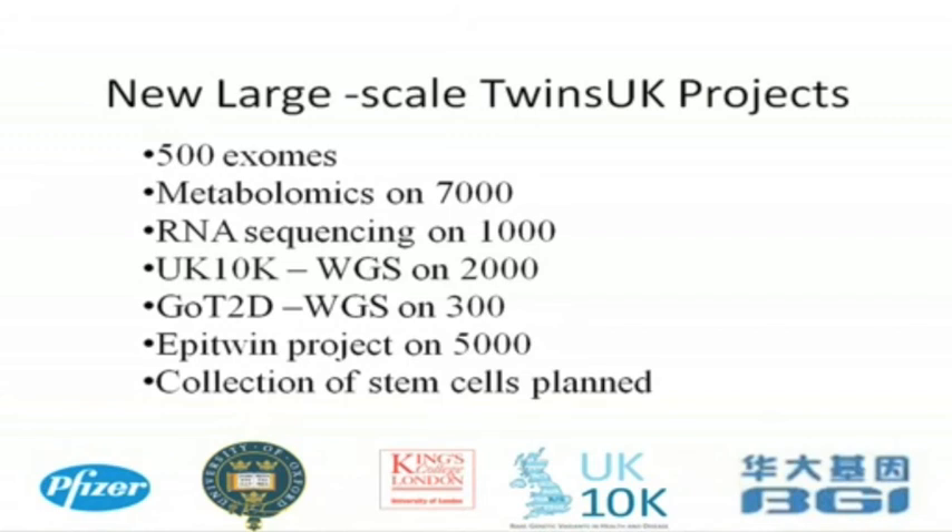The EpiTwin project is looking at epigenetics at the same level. We're also planning a big study about stem cells — collecting from skin samples, getting stem cells that could help people grow neurons to help with Alzheimer's and Parkinson's disease, put new cartilage back, and grow new heart muscle. This combination of knowing so much about you alongside all these other things is a really exciting way we can move into doing something closer to therapeutics.